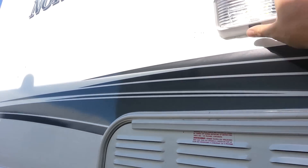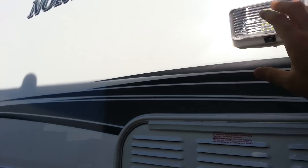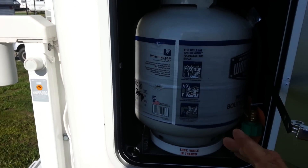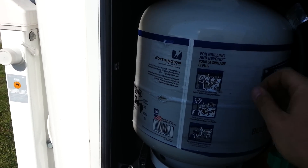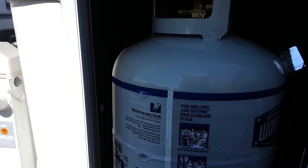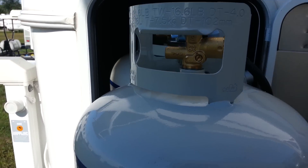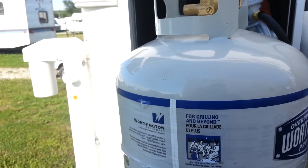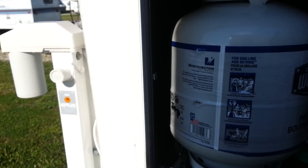You've got outside LED lights. This has got the dual propane tanks on a sliding tray — two 20 pounders — and they do slide right out for easy access. And then they just slide right back in and lock right into place.